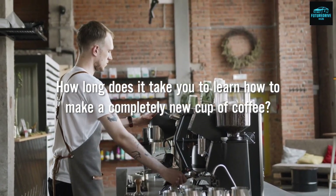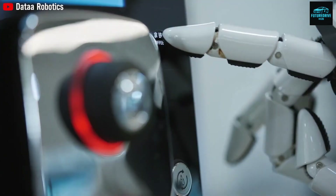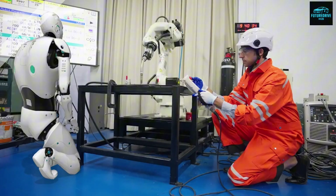How long does it take you to learn how to make a completely new cup of coffee? Not the one you already know, but a totally new recipe, with different tools, new steps, and new mistakes waiting to happen.